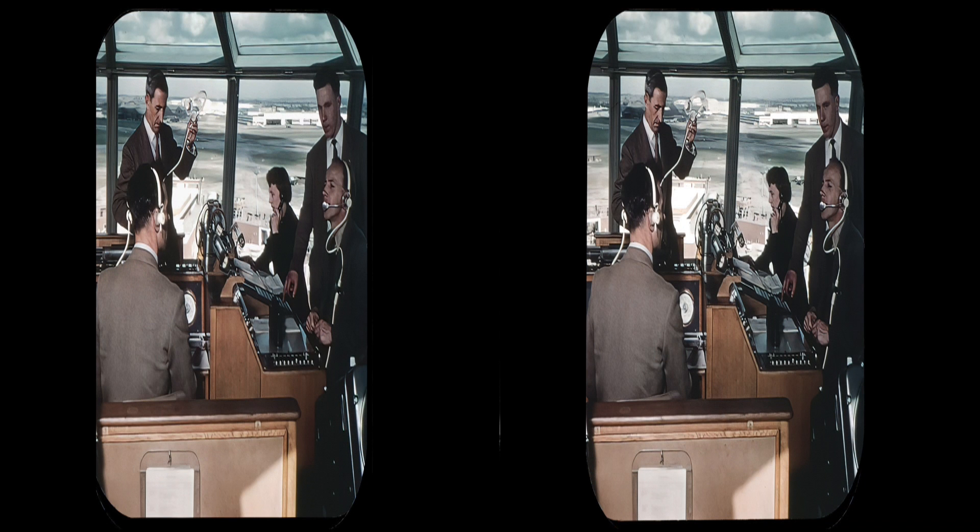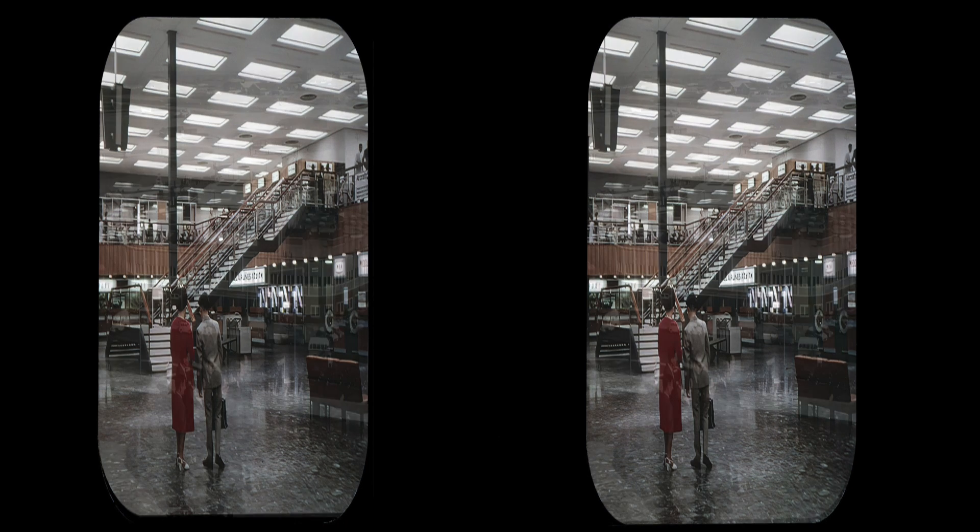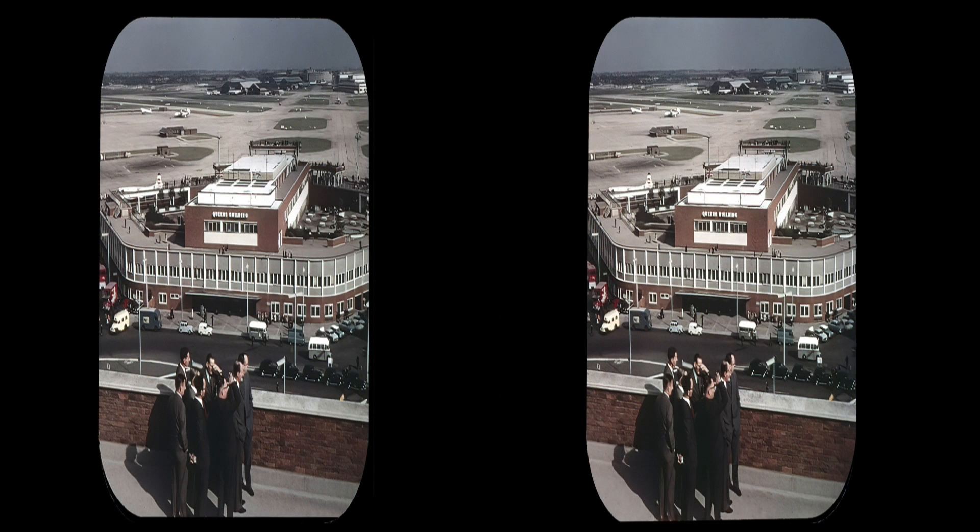Airport control staff in the tower cupola. Concourse number 3 in the passenger building. Queens building from the control tower.